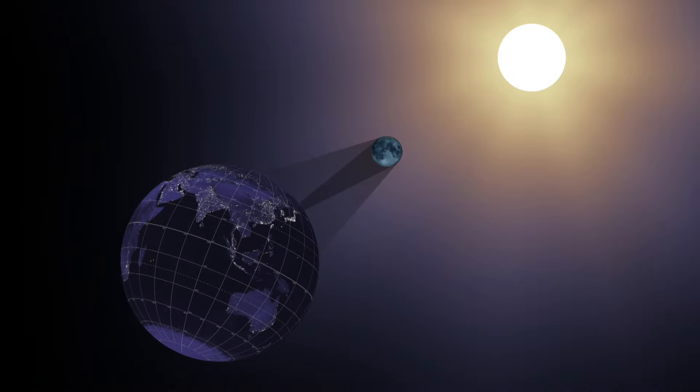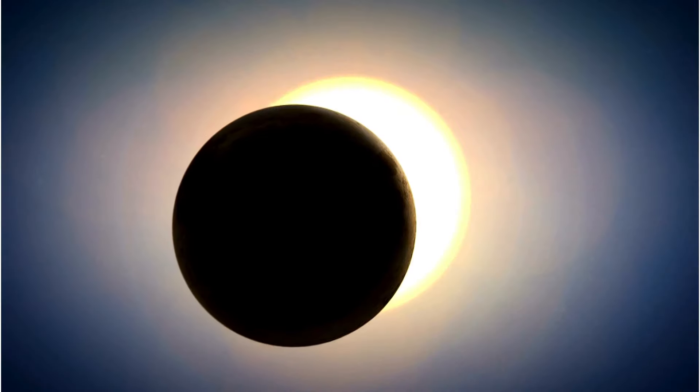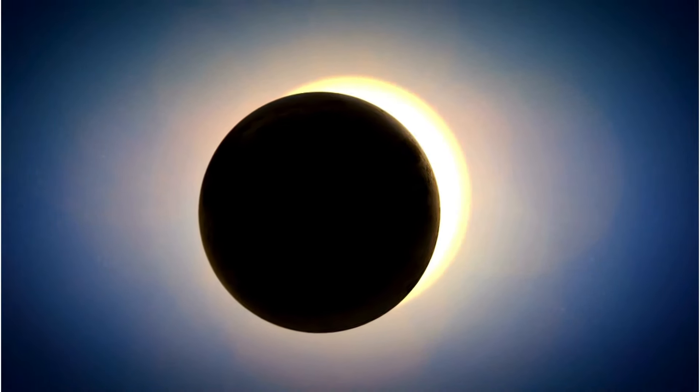Gearing up and getting closer to it — for folks that may not know, what are the nuts and bolts that cause a total solar eclipse? So the moon orbits around our planet Earth, and the Earth and the moon orbit around the sun. If those orbits were perfectly aligned, we would see eclipses every month. It is an amazing coincidence that the angular size of the moon is exactly the same as the angular size of the sun as viewed from our planet.